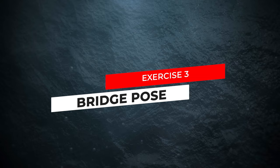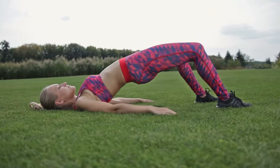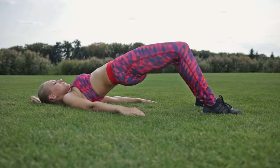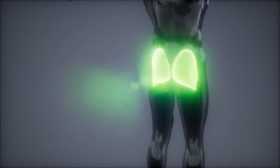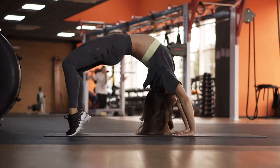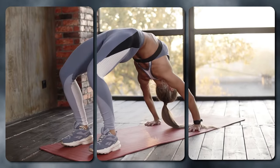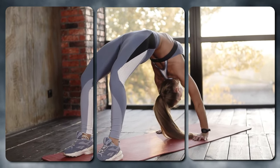Exercise 3: Bridge Pose. Moving on to Bridge Pose, we'll focus on strengthening the muscles of your lower back, glutes, and thighs. This pose primarily targets the gluteus maximus — the largest muscle in your buttocks — as well as the hamstrings and the erector spinae. By lifting your hips towards the ceiling while lying on your back, you'll activate these muscles and improve overall stability. Studies have shown that regular practice of Bridge Pose can result in a 25 to 35% reduction in lower back pain symptoms over time.